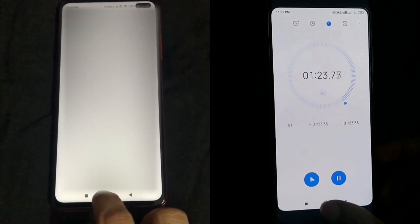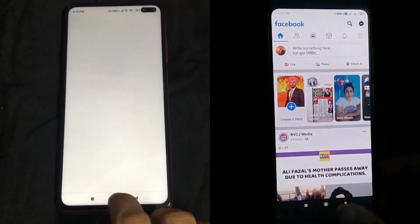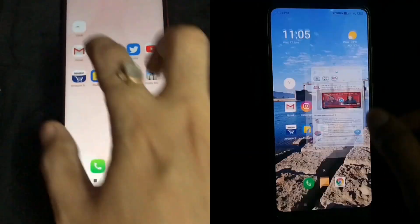Redmi K20 has finished the first part of the test in 1 minute and 23 seconds, while Poco X2 has finished the first part of the test in 1 minute and 32 seconds.